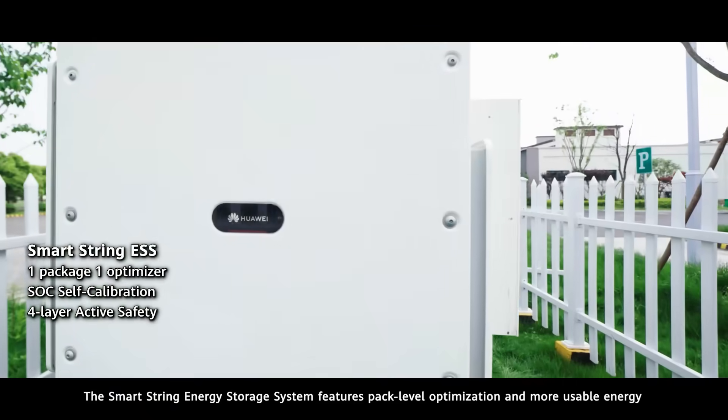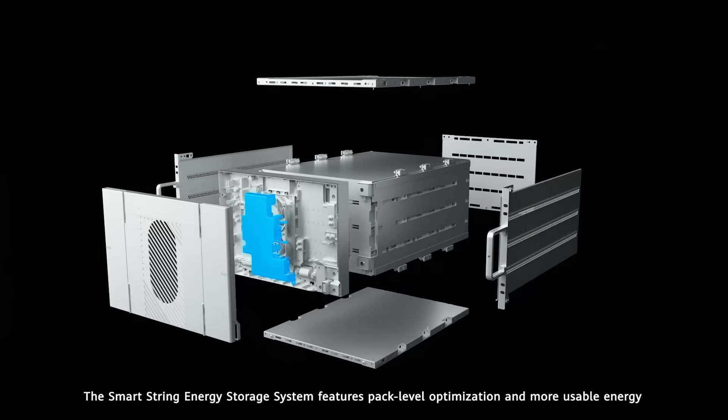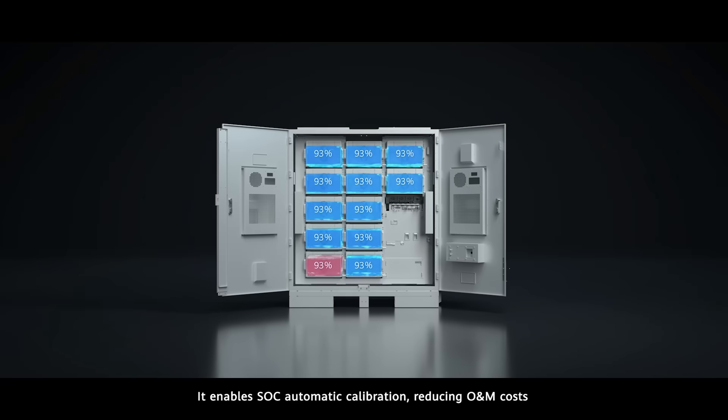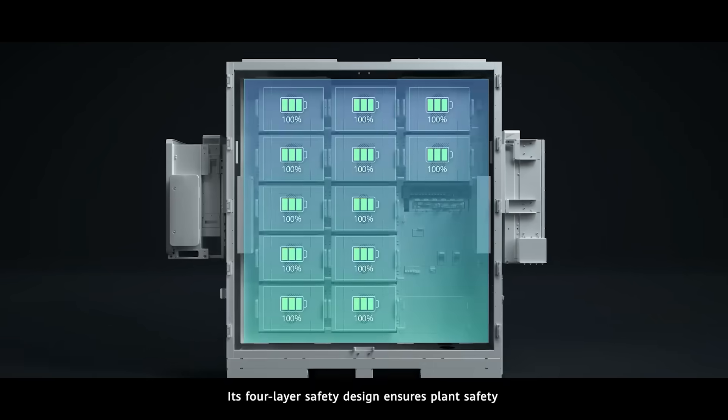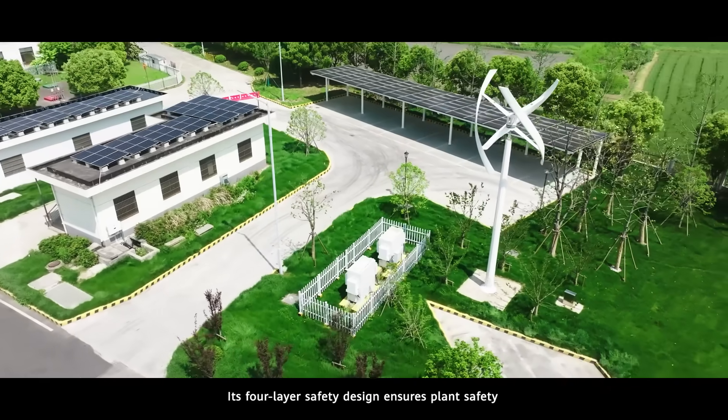The smart string energy storage system features pack-level optimization and more usable energy. It enables SOC automatic collaboration, reducing O&M costs. Its four-layer safety design ensures overall plant safety.